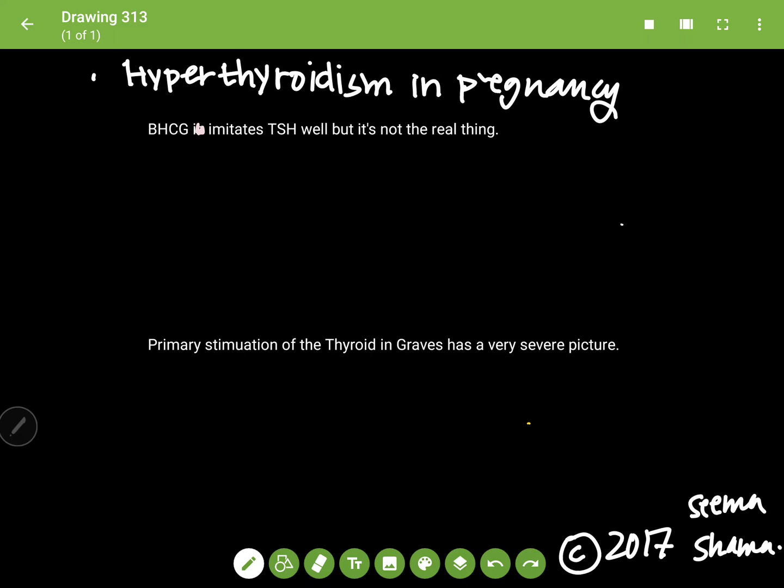Remember, beta-HCG does a really good job of imitating TSH because it binds to the thyroid follicular cells and stimulates release of your thyroid hormones. There are certain states in pregnancy where you have a really, really huge increase in beta-HCG — one of them is hyperemesis gravidarum, and the other is a molar pregnancy.